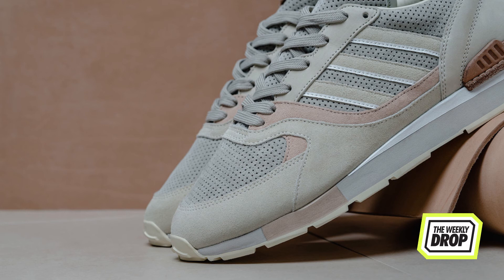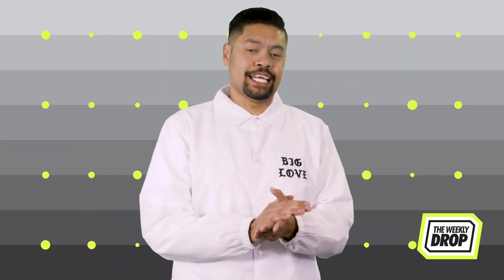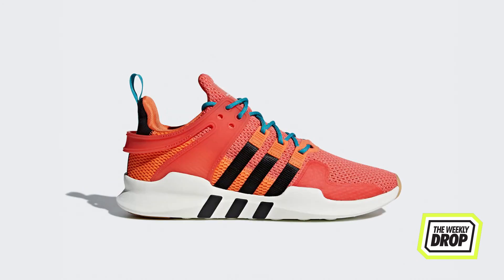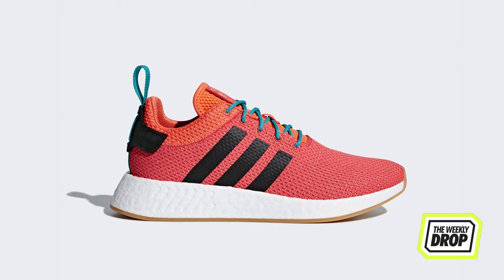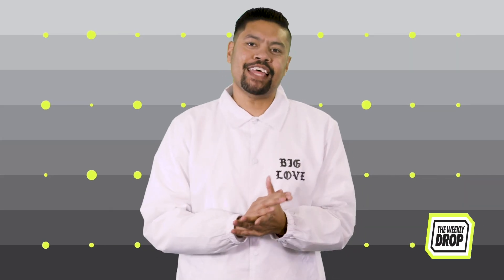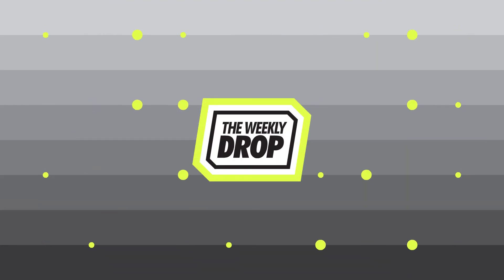These will be available on the 12th at Highs and Lows and Sneaker Boy. Adidas also have a summer pack with the EQT Support, NMD R2, Adilette, Prime Knit Sock, and Swift Run all getting the Trace Orange treatment — just in case you want life forms in the next galaxy to know where you are at all times. These are out on the 11th at Adidas. We'll see you next time.